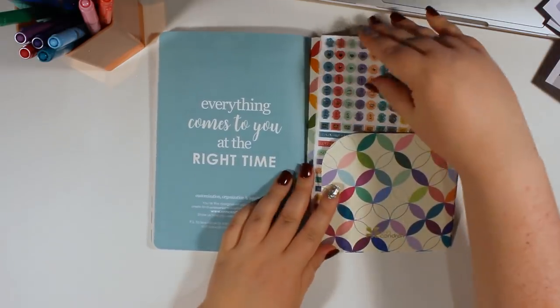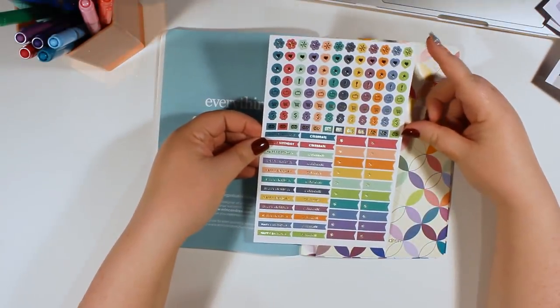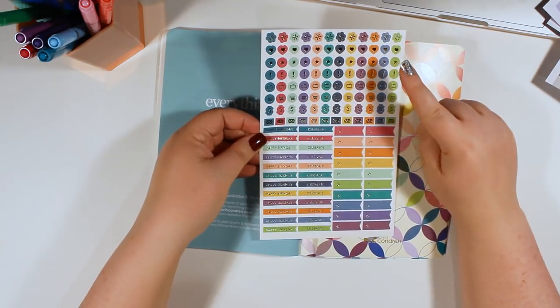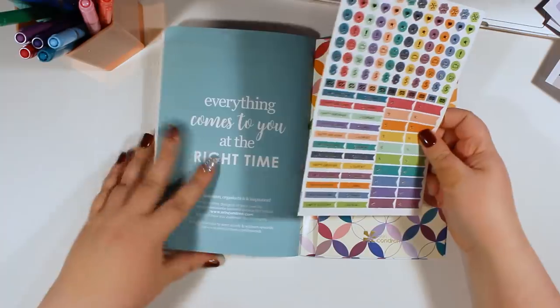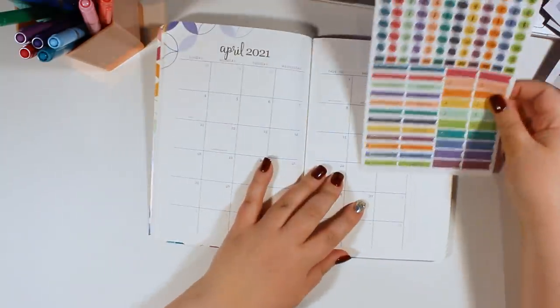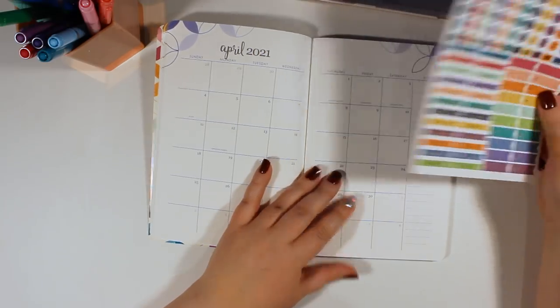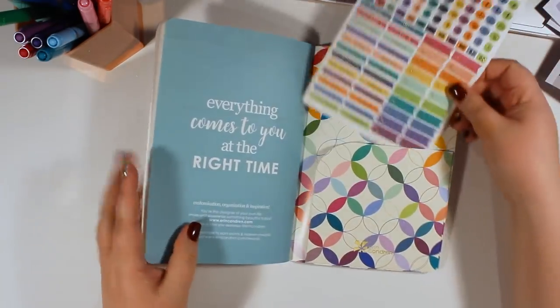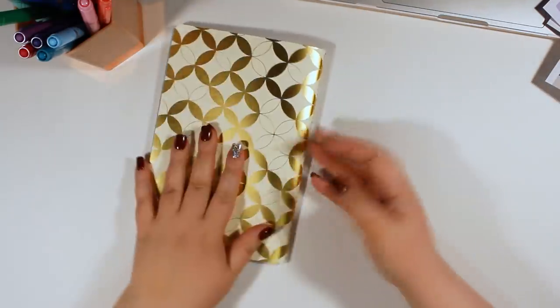And then we have a quote here. This comes with a sheet of stickers — the top half is all sorts of icons, and then we have some little flags as well as some 'celebrate' and 'happy birthday' stickers. I'm guessing these are sized to fit in the little boxes — and yes, they are. So it's nice that they include these already pre-sized so you don't have to worry about things fitting.